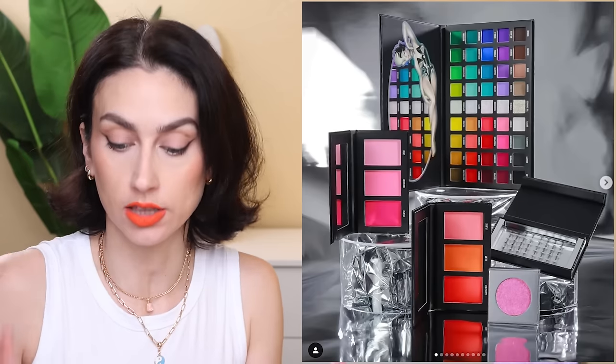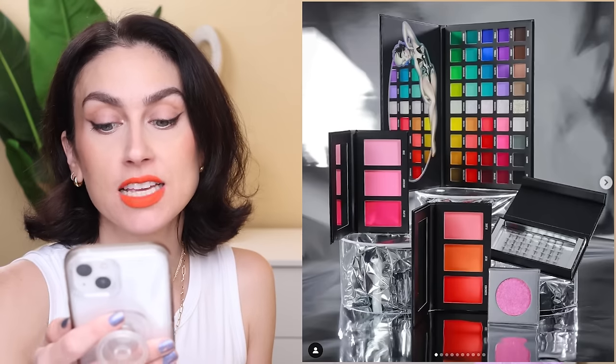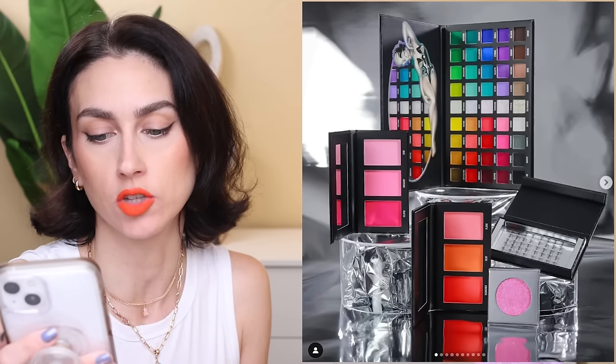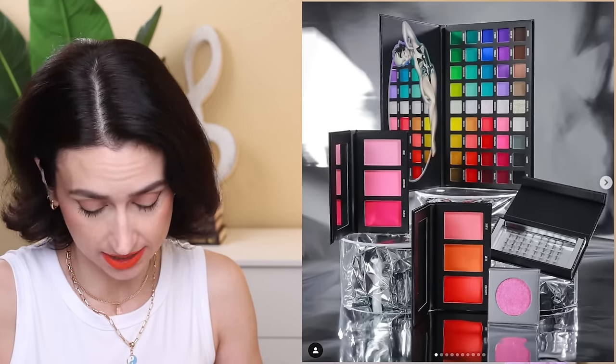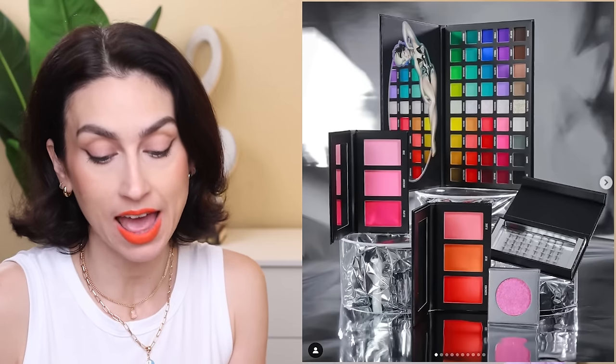There are also Starburst Lash Clusters — three individual lashes on a band. These individual clusters add drama and dimension to every eye look. Stack them, layer them, wear them how you want for that personalized touch. $12. The collection is launching on April 21st at 12 p.m. Central Time. I'm so looking forward to playing with these products. Thank you so much BlendBuddy for sending them my way, and congratulations Ellis. Let me know — are you an Ellis fan? Are you going to pick up anything from the collection?